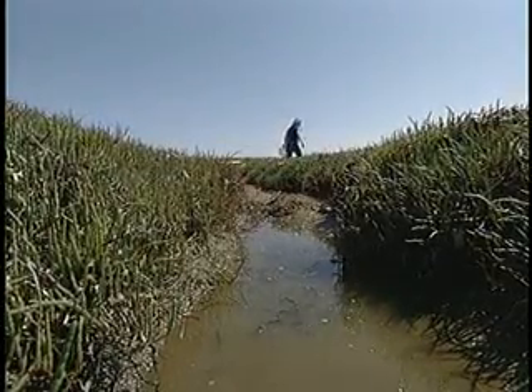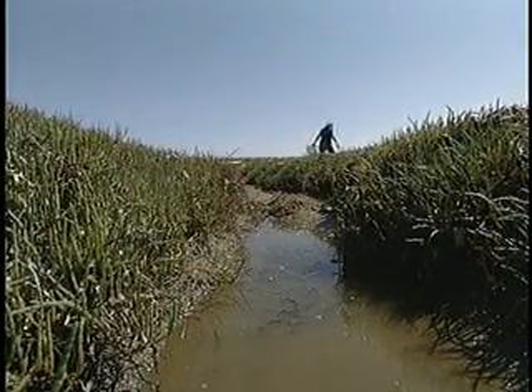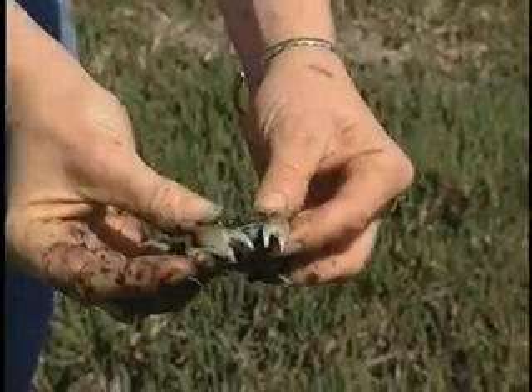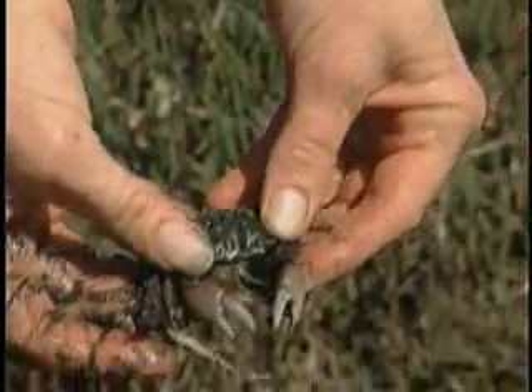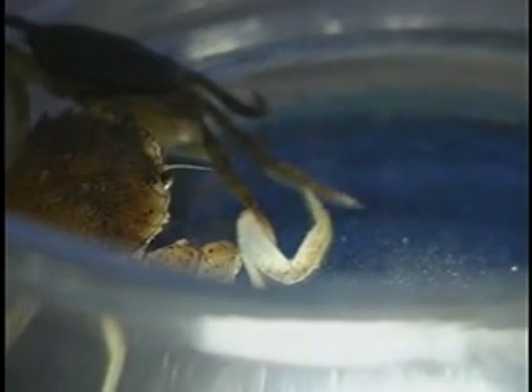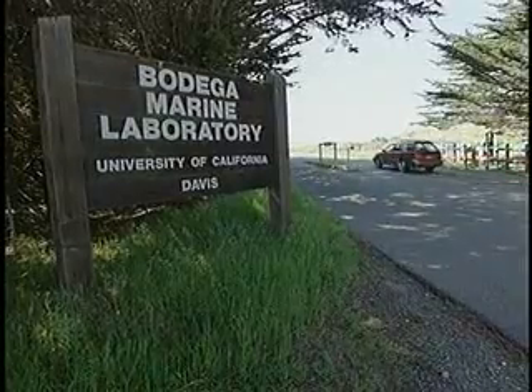Much of the damage to salt marshes isn't as immediately obvious as litter on the beach. Pollutants can cause damage to the cells of plants and animals, which can affect reproduction. We collect these crabs here — they occur all along the state of California. Researchers can take them back into the laboratory, take blood samples just like as if you were at the doctor's office, and measure changes in their blood cells that indicate damages associated with pollution.